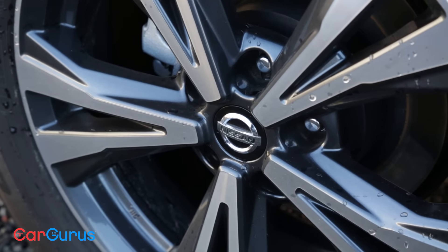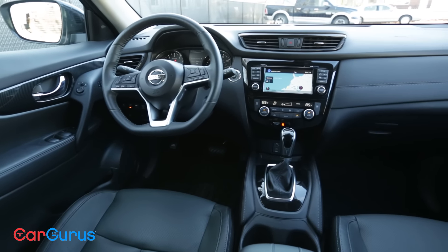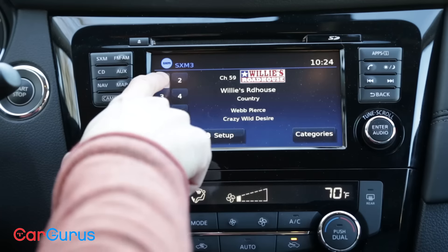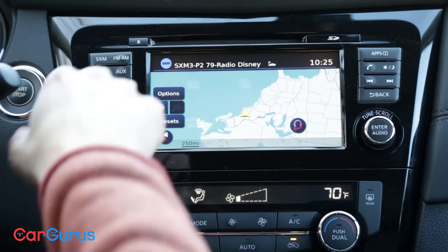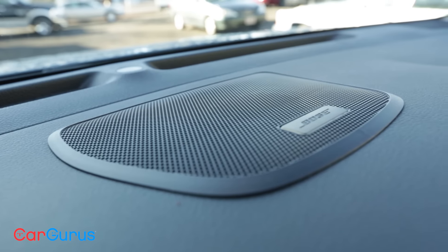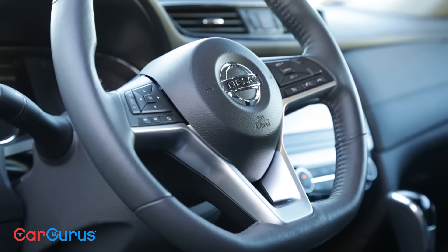The available SV and SL trims do come with some nice features. The SV gets standard heated front seats and satellite radio, while the SL trim upgrades the touchscreen to seven inches and adds a nine-speaker Bose stereo, leather upholstery, and a heated steering wheel.